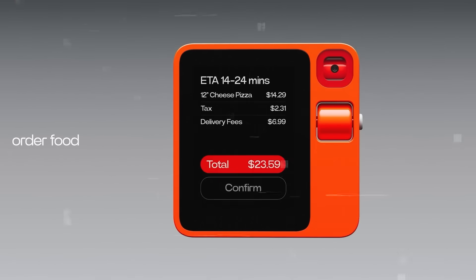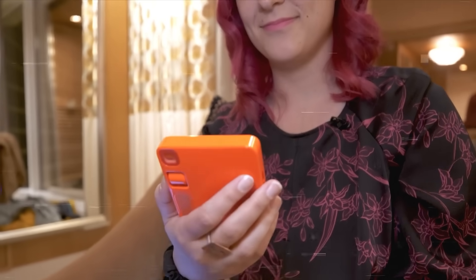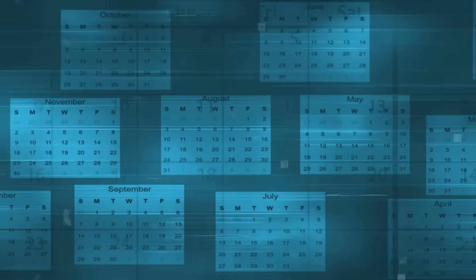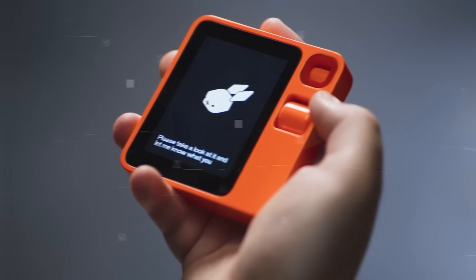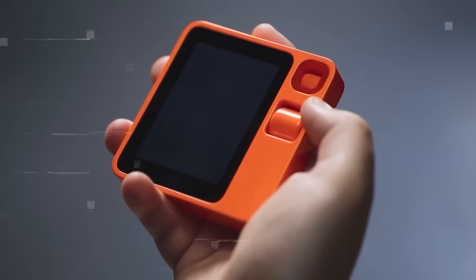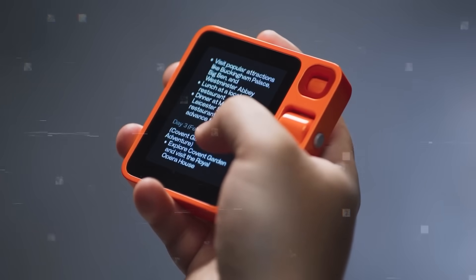The device also sends messages through apps like WhatsApp — you can dictate messages, get automatic replies, and even translate them into different languages. For schedule management, the Rabbit R1 works with calendar apps to organize your appointments and meetings, syncing with other devices and helping find the best times and places for events. Additionally, it can search for information online, sort and summarize search results, and even read them out loud or share them.